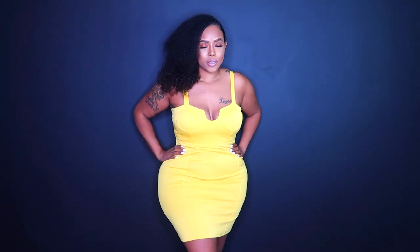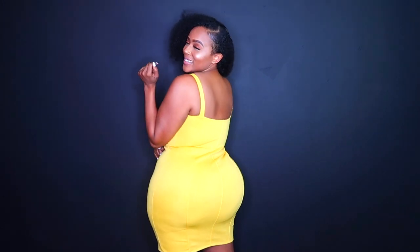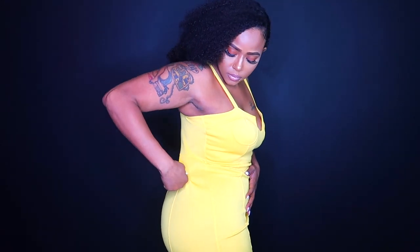Keeping true to the summer theme I definitely wanted to go with this yellow color. Now this looked really different on the website — when I got it the material is definitely thinner. It's not so structured; I thought it was going to be like a bandage dress but I knew better based off of the cost. I think it's still cute. I like how it holds me in on top. The straps are not adjustable so you have to realize that.